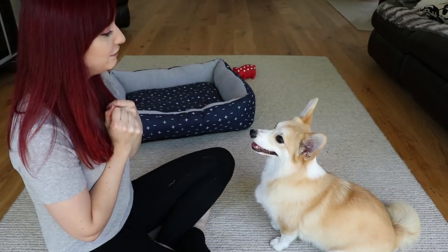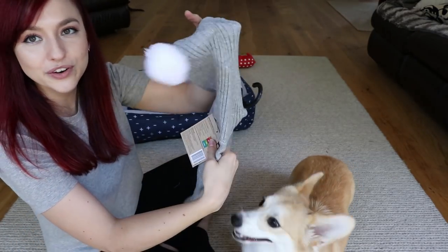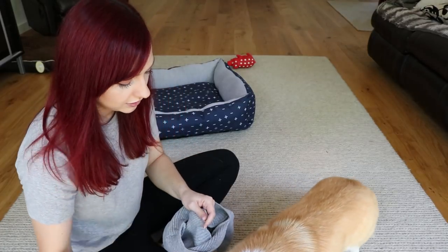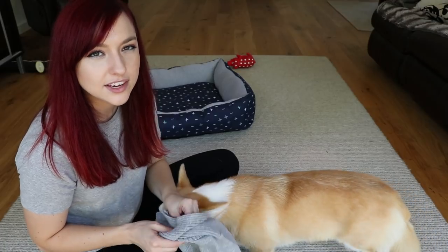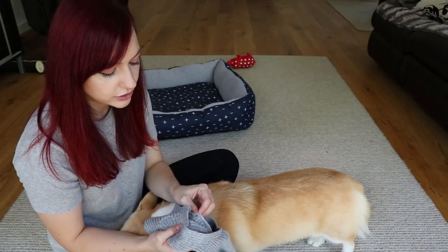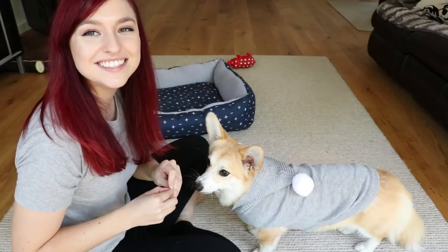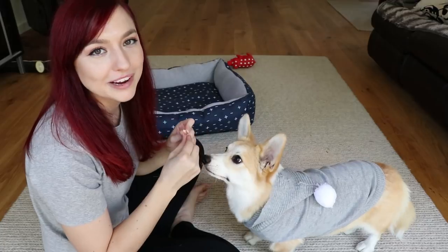Now we're moving on to really fun costumes! This first one goes with the winter theme - it's this adorable jumper with a little hood on the back. By the way, Mia is a size large in these pet costumes - she's pretty much fully grown now and I don't think she'll get any bigger. I'll never get over my dog being adorable.